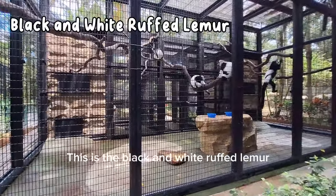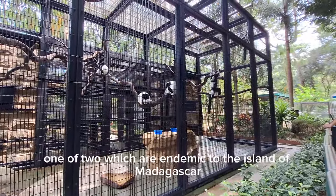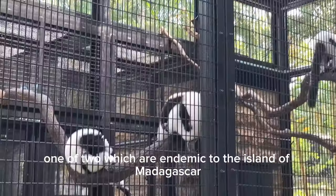This is the black and white ruffed lemur. It is an endangered species of ruffed lemur, one of two which are endemic to the island of Madagascar.